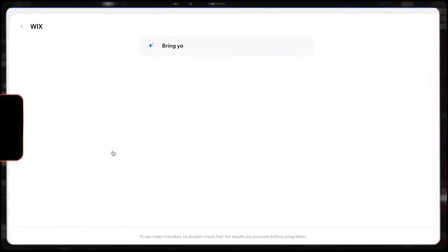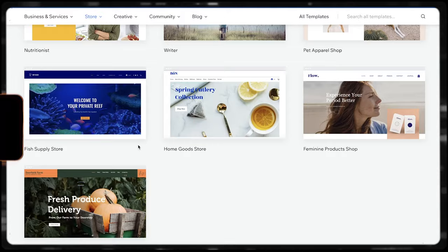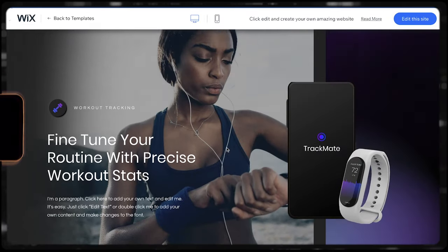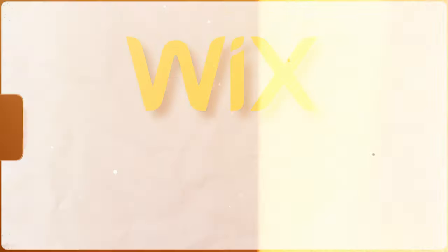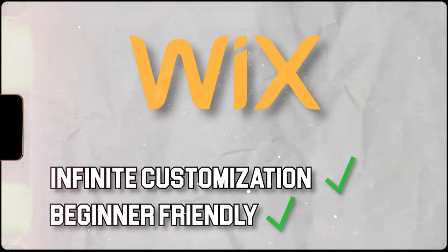With Wix, you have two main routes you can take: you can use their AI to kind of build your website for you, or you could go with a template — a theme, essentially — which is a pre-made website that you can then customize pretty extensively. Wix has always been very good at being infinitely customizable and very intuitive for beginners. Dragging and dropping elements and placing them exactly where you want on the page is basically their bread and butter — that is what they're known for.